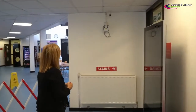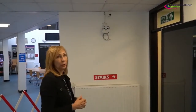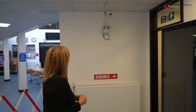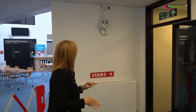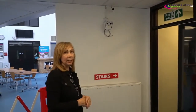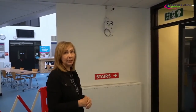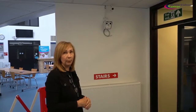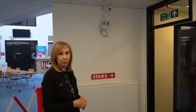As you can see, we have our thermal imaging camera here — please make sure that you follow the instructions at all times. You will stand in front of the camera for five seconds. If the thermal imaging camera identifies that you have a high temperature, it will ask you to take a seat to the side, and a member of our reception staff will be with you as soon as possible.